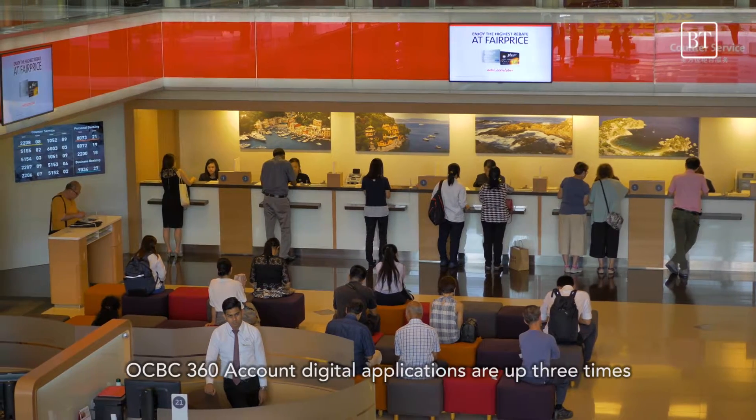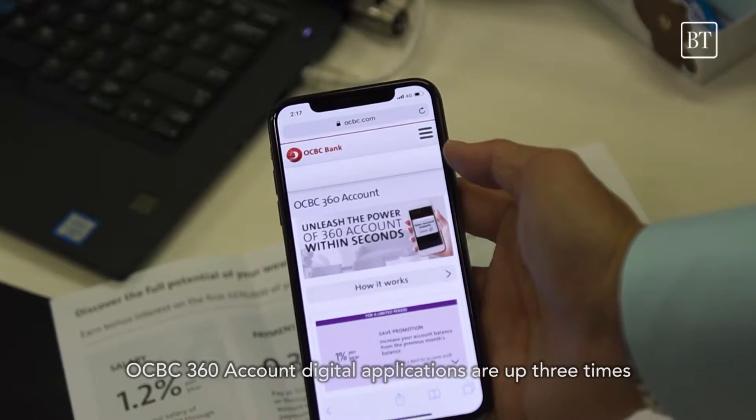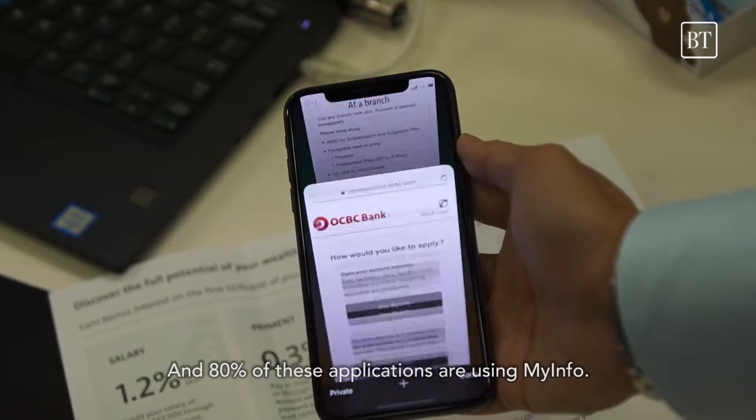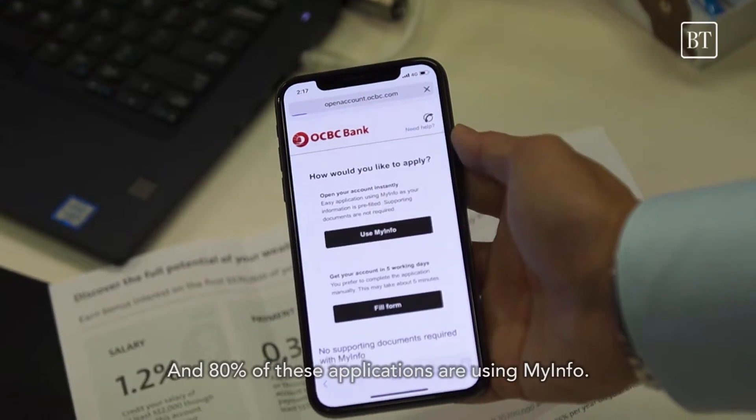OCBC 360 account digital applications are up three times since we launched this two months back, and 80% of these applications are using MyInfo.